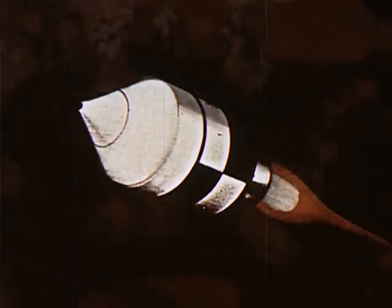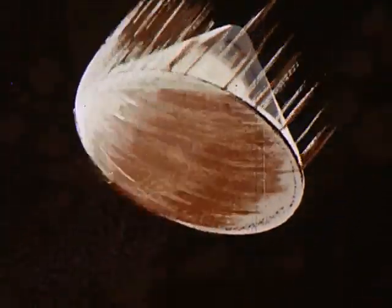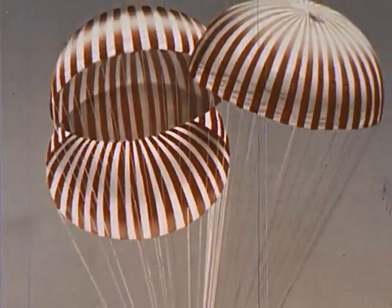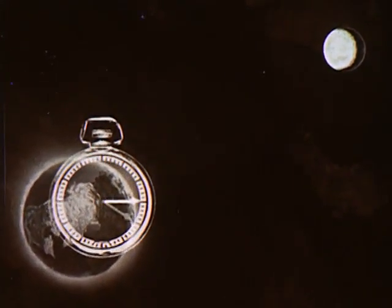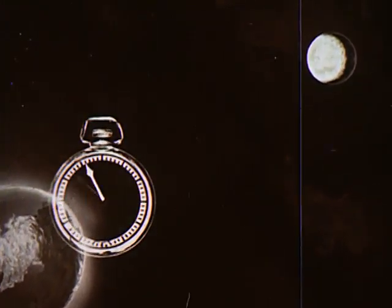When everything checks out, the astronauts will fire the service module engine for the return trip to Earth. Before entering the Earth's atmosphere, the astronauts jettison the service module and prepare the command module for re-entry. Parachutes will now gently lower the command module. Getting men to the moon will take time — but it will happen in this decade, establishing our preeminence in space exploration. The clock has already started.